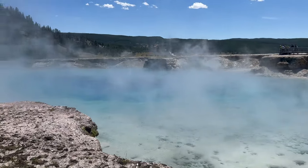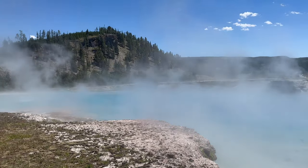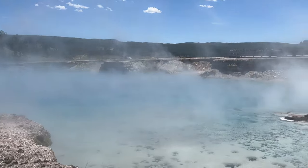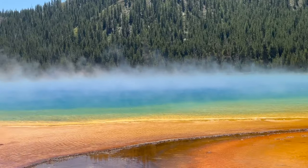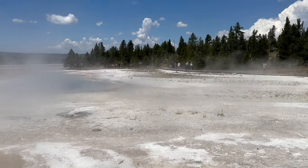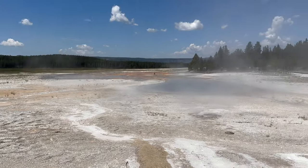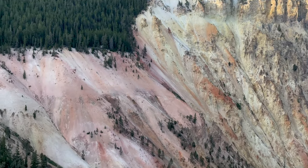More recent studies have determined that the period between these large eruptions appears to be increasing, and that we may be able to expect a wait time of more like one and a half million years. We have nearly a million years to figure out how to deal with a Yellowstone supereruption. That's by no means a certainty — the extraordinary complexity of Earth's systems makes them notoriously hard to predict — but at least for now we can rank the probability as more comfortably low.